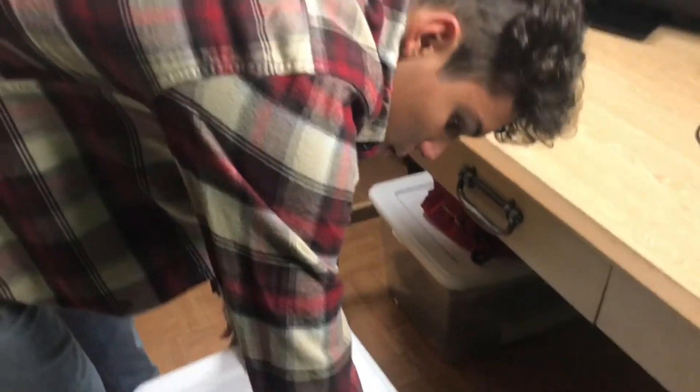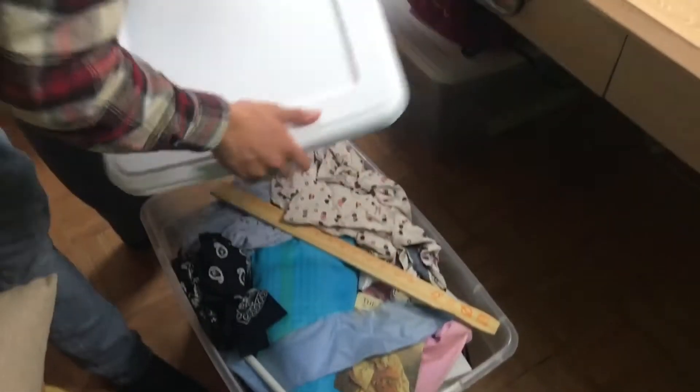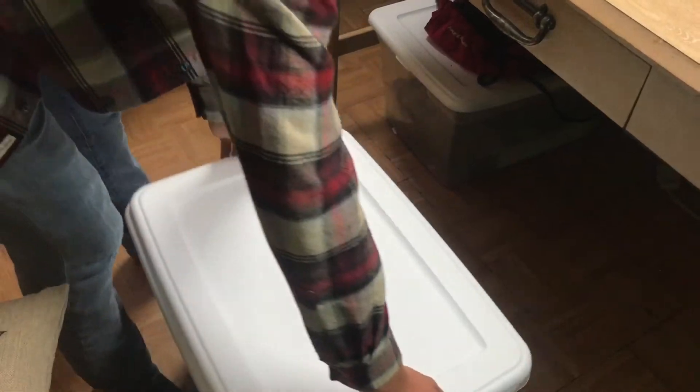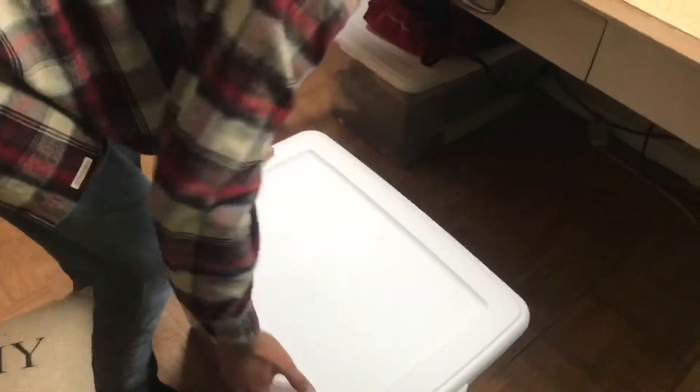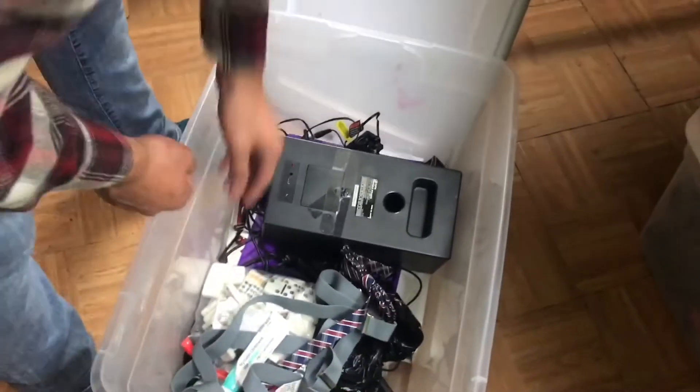So this is pretty much where we keep our props and stuff. It's not organized in here, it's all over the place, but it's all our props. This is from a picnic video, and almost every single prop in there we've used in videos or are planning to use in future videos.